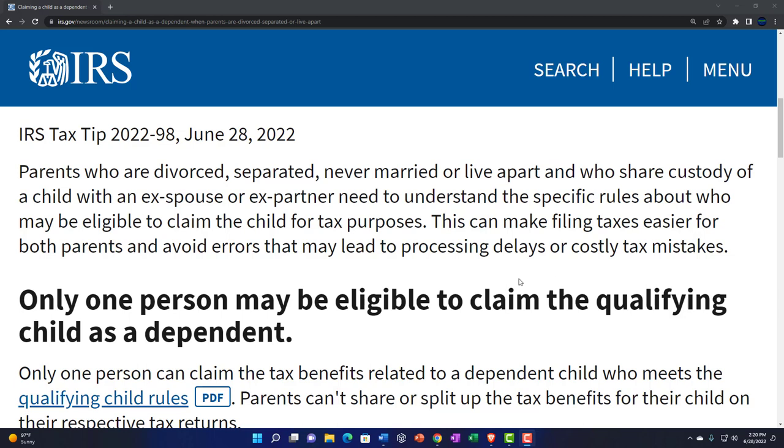If you're in a separation situation, you want to make these things as clear as possible in the agreement so there's no confusion going forward. You have to take into consideration the tax consequences because they can be significant in terms of dollar amounts. This can make filing taxes easier for both parents and avoid errors that may lead to processing delays or custody tax mistakes.